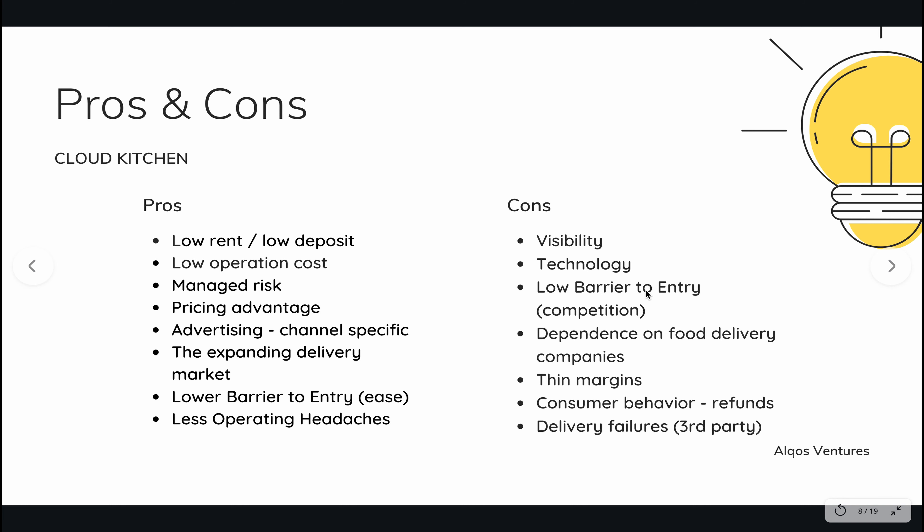The third thing is low barrier to entry. Because it's easy, there is a lot of competition in this space. Since a lot of people have figured out how to optimize and get the best cloud kitchen out there into the market, it's become easy for people to do so. The increased competition might lead you to reducing your prices. One thing you can do is be very niche — for example, instead of starting a regular place that serves everything, you can just start a place that does vegan ketogenic recipes.